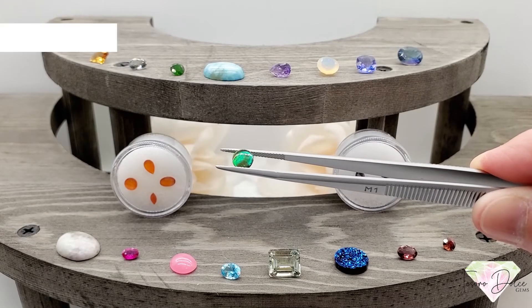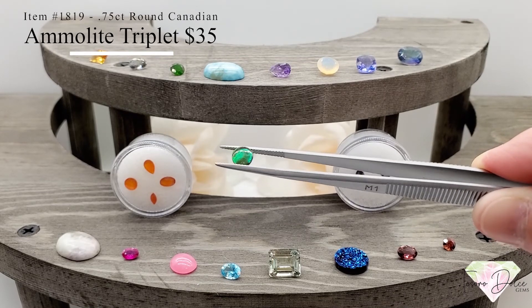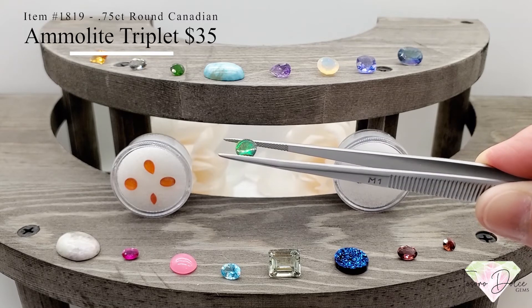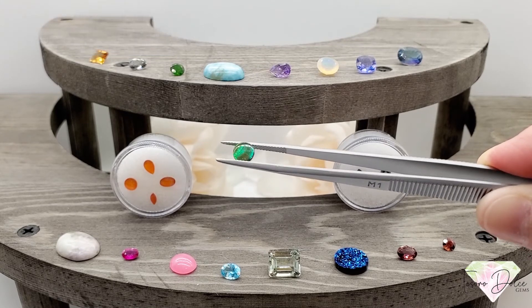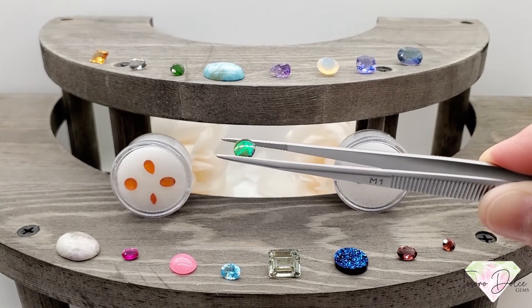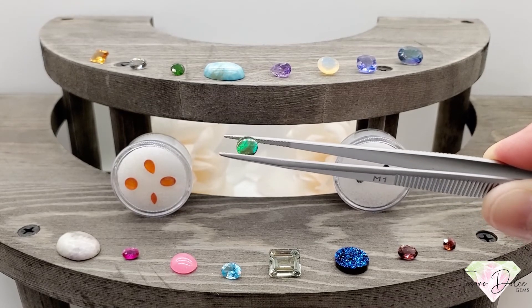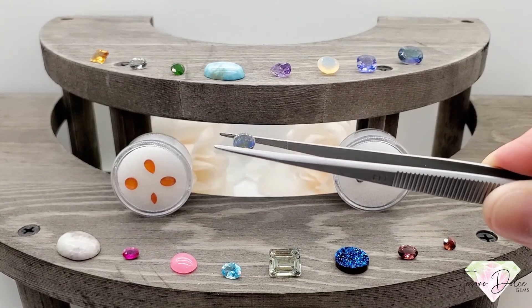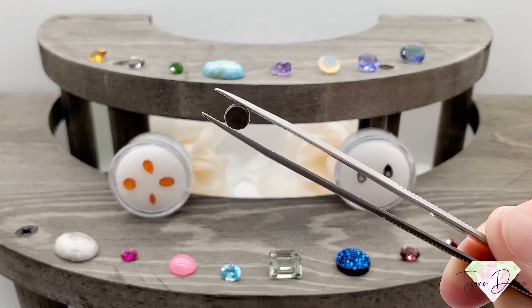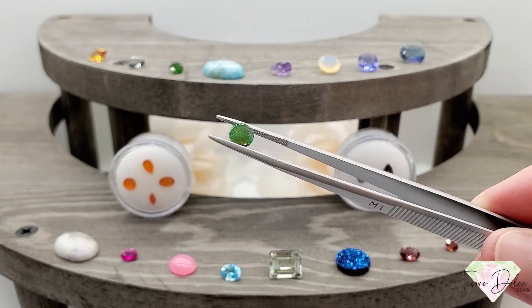This here is item number 1819: a 0.75 carat round Canadian ammolite triplet for $35. Ammolites are only found in southern Canada and are said to resemble black opals — they are actually fossilized mollusk. You get beautiful flashes of iridescence in this stone, with that black backing indicating it is a triplet. Only $35.